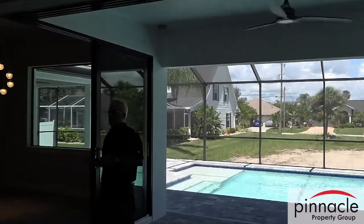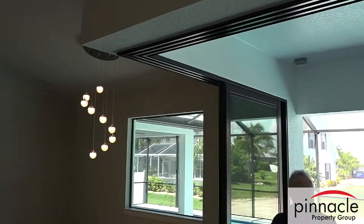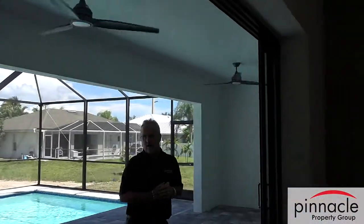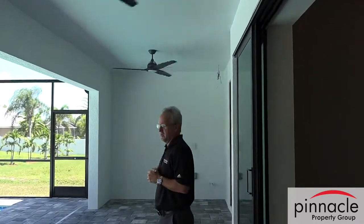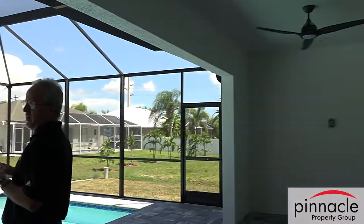He did the 90-degree slider here, so he eliminated the post — it pockets all the way across. On cooler days you get a great opportunity to connect the house with the outside. He's got his rough-in for the summer kitchen and an oversized pool.